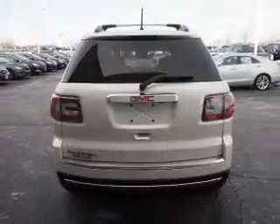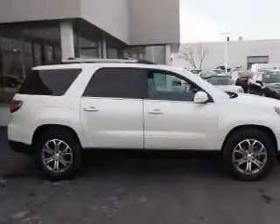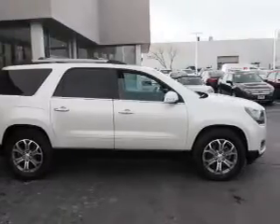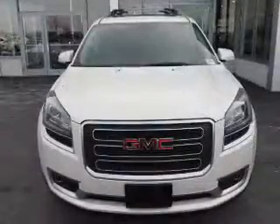Inside you'll find a third-row seat, leather seats, heated seats, Bluetooth connectivity, satellite radio, an auxiliary input, remote start, dual temperature controls, a backup camera, and front airbags.